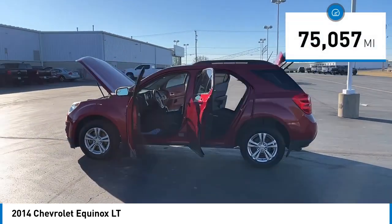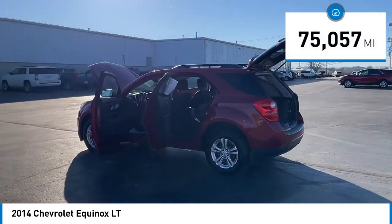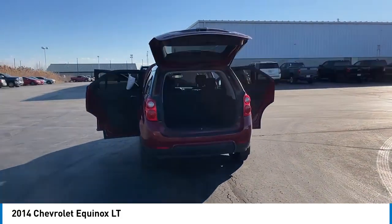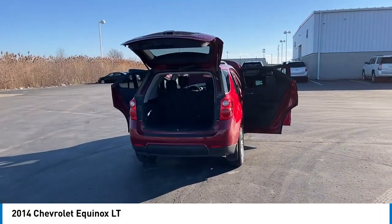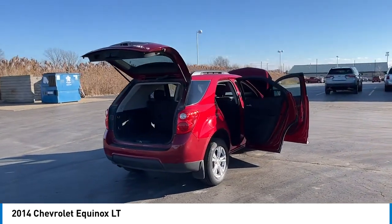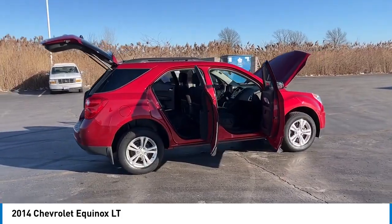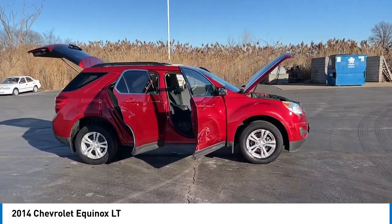This vehicle has less than 80,000 miles. Here are some of this vehicle's great options: electronic stability control, alloy wheels, rear spoiler, brake assist, traction control, remote keyless entry, front license plate bracket, speed control, four-wheel disc brakes, rear window defroster.